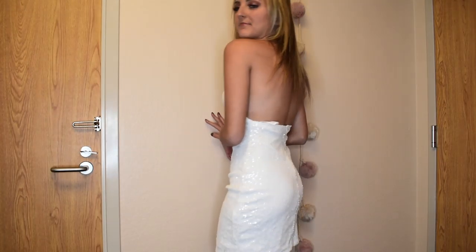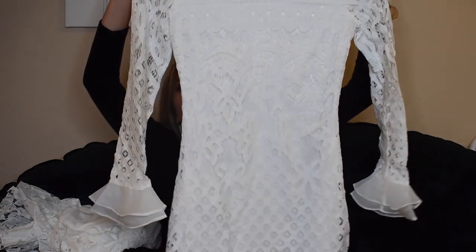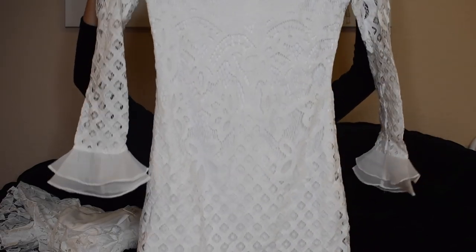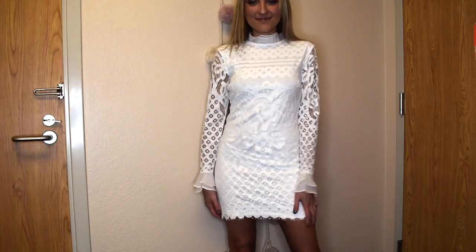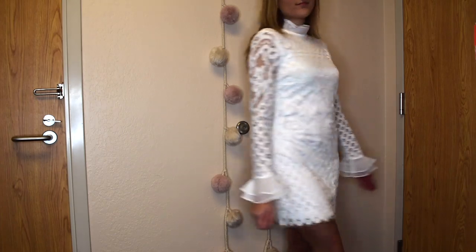My sorority initiation is coming up on November 16th and we need a white dress, so I picked up a few different options. This first one is super cute — I actually love the fit and I think it's a really great length. However, it is just a little too tight for my initiation. It's got a really cute little collar and the same material on the sleeves that flows out a little bit. Super cute, just doesn't really work for the occasion, but I always find myself needing white dresses so I'll definitely keep it.